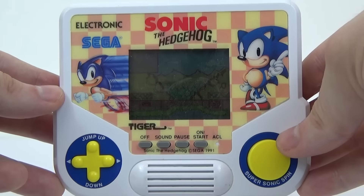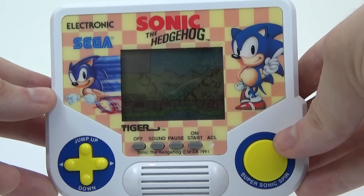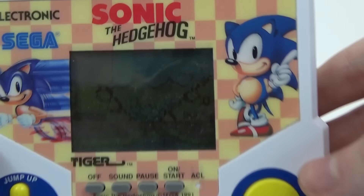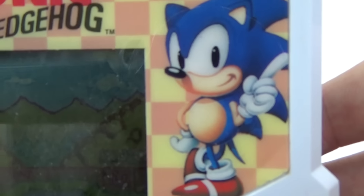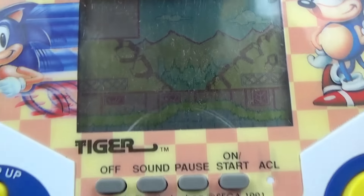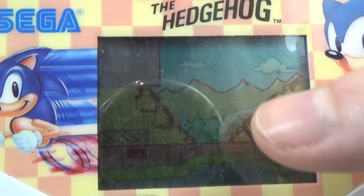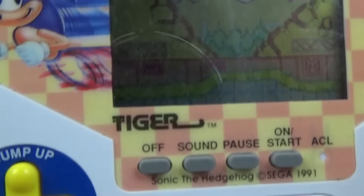So here we have the Sonic the Hedgehog Tiger electronic game. Like I said before, I never really liked playing these but I love looking at them — I love the design of them. So let's take a closer look at this one. We have Sonic the Hedgehog there in his classic pose, a bit of Sonic there. I love the background tiles as well. With all Tiger electronic games they have a little backdrop and all the characters go in the front of the backdrop — you'll see that soon.